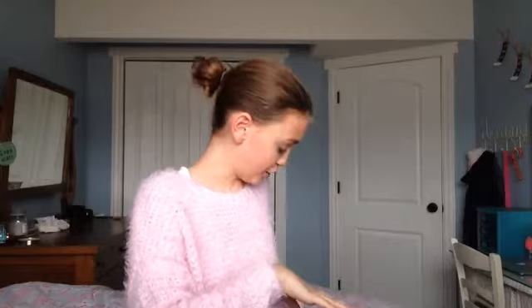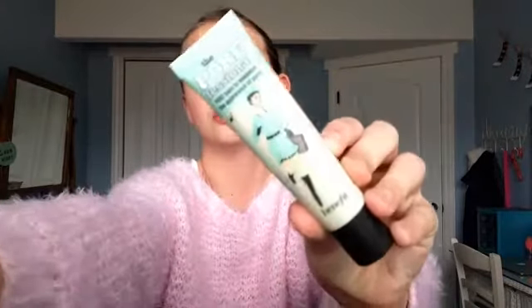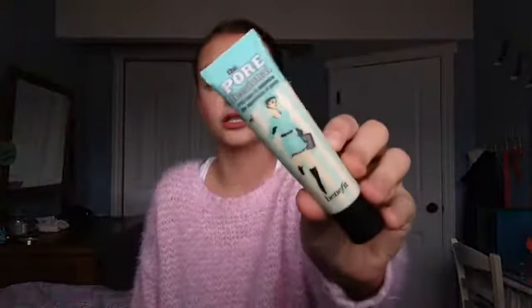I'm going to introduce the products in the order you'd put them on your face, so I've got a giant pile right here. The first thing is the Benefit Porefessional face primer. I have used this a lot in 2014.